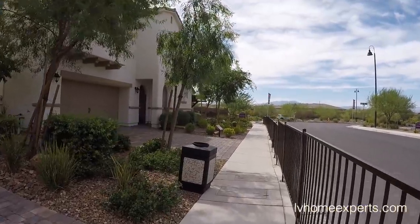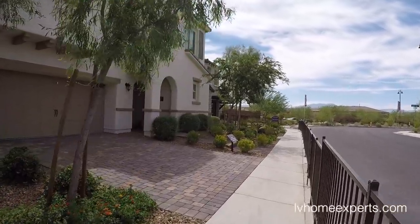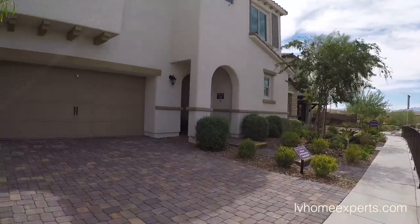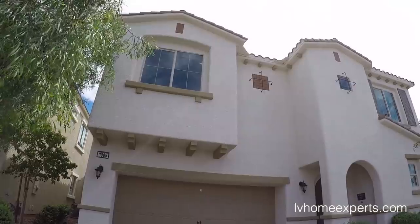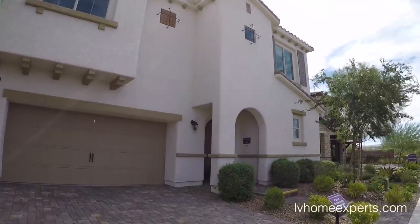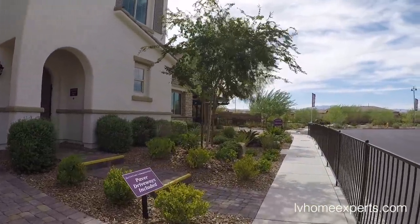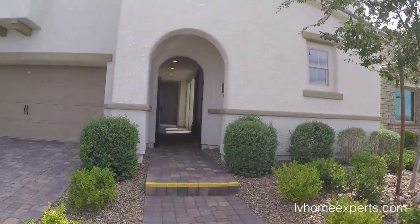Hey, what's going on everybody, this is Chuck with Simply Vegas, your Las Vegas realtor, bringing you another property tour. Today we are here in the city of Henderson in a master community called Inspirata. We're actually in phase one of Inspirata and we're going to take a look at this designer century home.